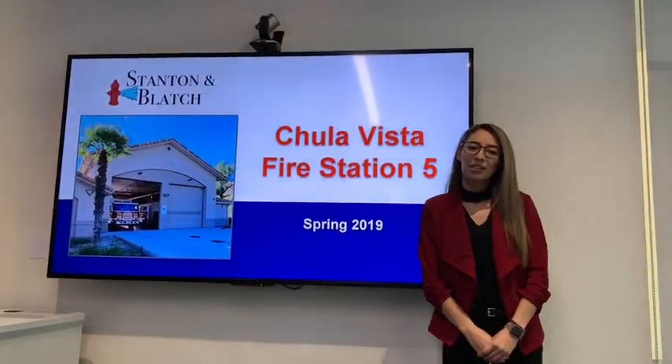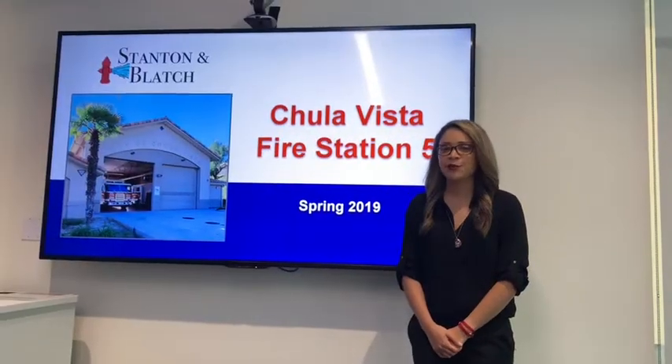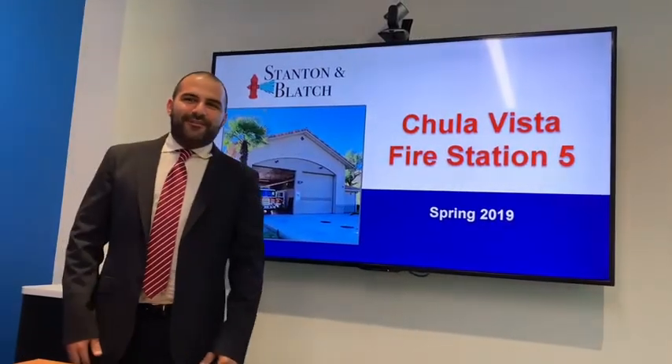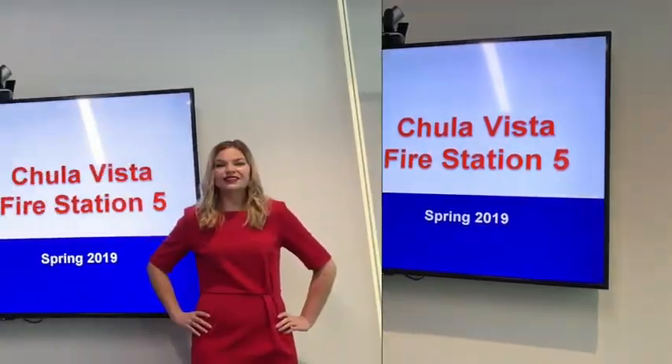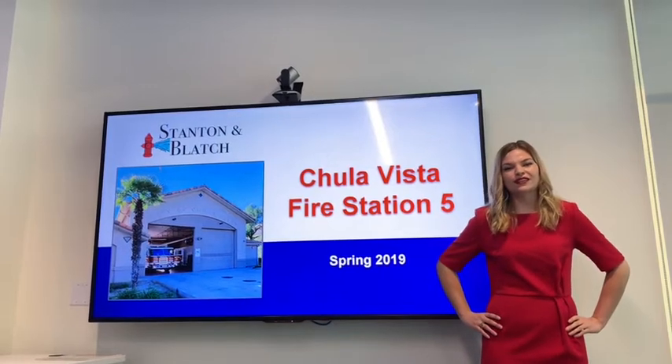Hola, my name is Allison Vargas, and I was a geotechnical engineer for Stanton and Blatch. Hello, my name is Natalie Rios, and I was the water engineer for our forestation project. Marhaba, my name is Waleed Eskandarani, and I am the construction engineer for Stanton and Blatch. Hi, I'm Caitlin Kirkup. I am the project manager for Stanton and Blatch and I also did the traffic analysis.